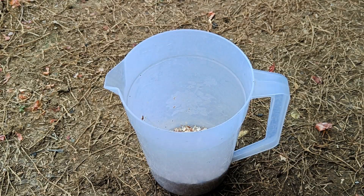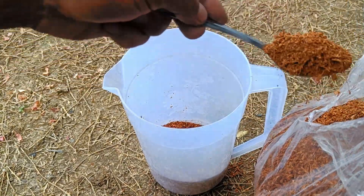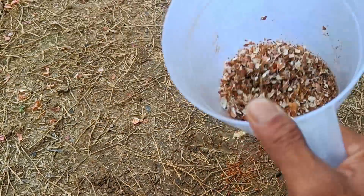Coffee grounds are a good source of nitrogen, potassium, and magnesium. Nitrogen promotes leaf growth, potassium is good for flower and fruit development, and magnesium aids in photosynthesis. Coffee grounds can also improve soil structure and accelerate the decomposition of other organic materials in compost.